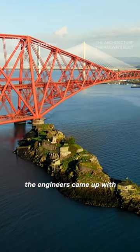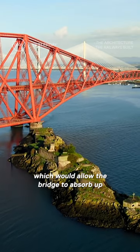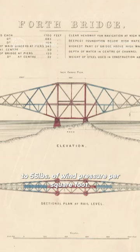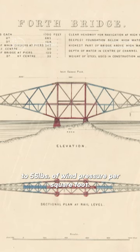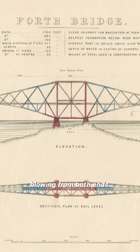To achieve this, the engineers came up with the revolutionary cantilever design, which would allow the bridge to absorb up to 56 pounds of wind pressure per square foot. That's enough to withstand a hurricane blowing from both ends.